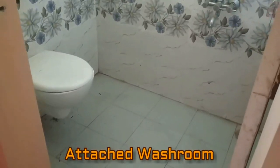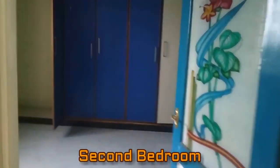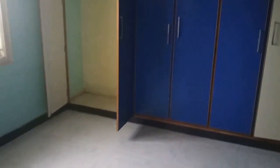Here you can see the wooden wardrobe, and this is an attached washroom. And here is the second bedroom, beautifully designed. In front you can see the wooden wardrobes, and it also has an attached washroom.